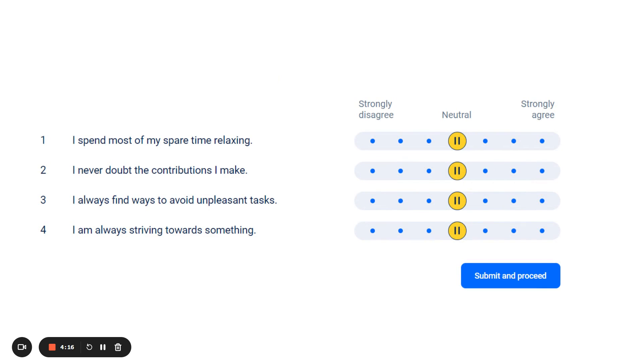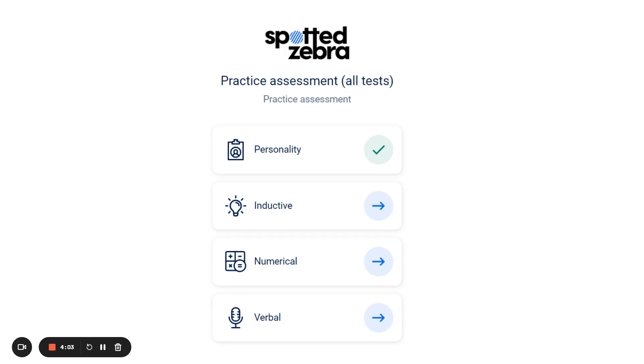The personality test will then ask you to rate how strongly you agree or disagree with a specific statement. The personality assessment is not timed and there are no right or wrong answers. Once you've completed the personality test, the system will bring you back to the dashboard.